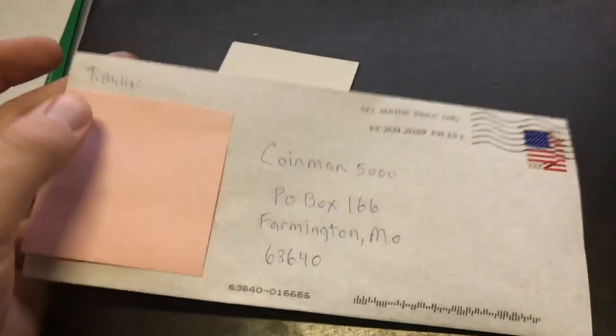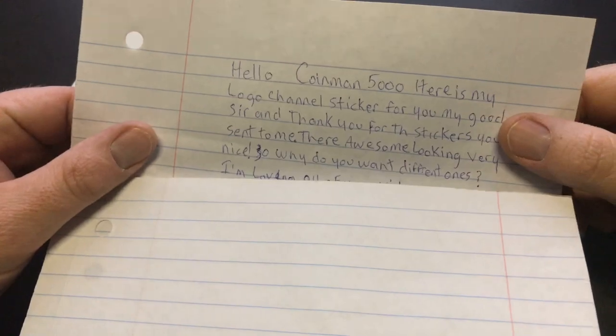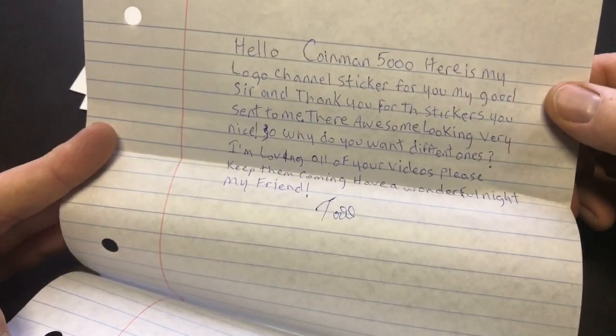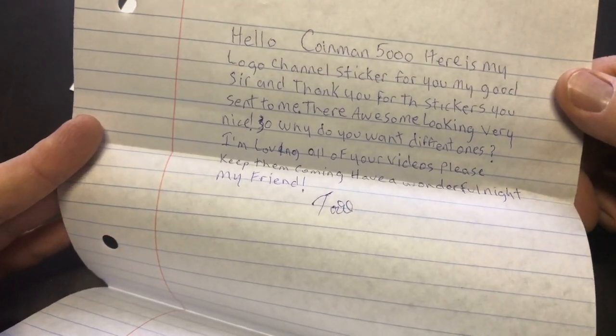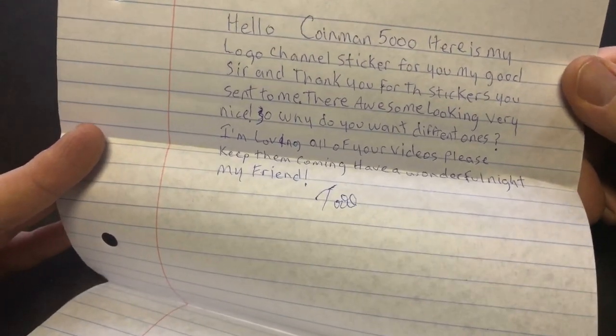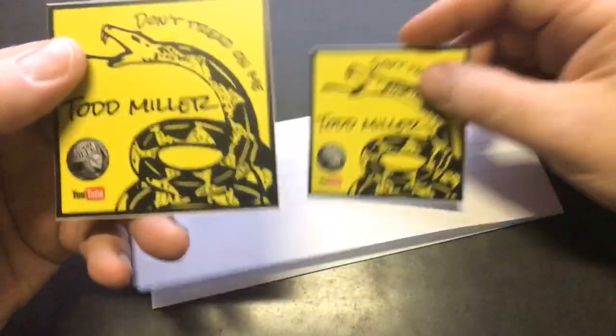I went ahead and put a post-it note over his address just in case he doesn't want it shown. His letter says: 'Hello Coyman 5000, here is my logo channel sticker for you, my good sir, and thank you for the stickers you sent to me — they're awesome looking. I love all your videos, please keep them coming. Have a wonderful night, my friend.' Thanks Todd. He sent me some of his channel stickers — these are really cool.